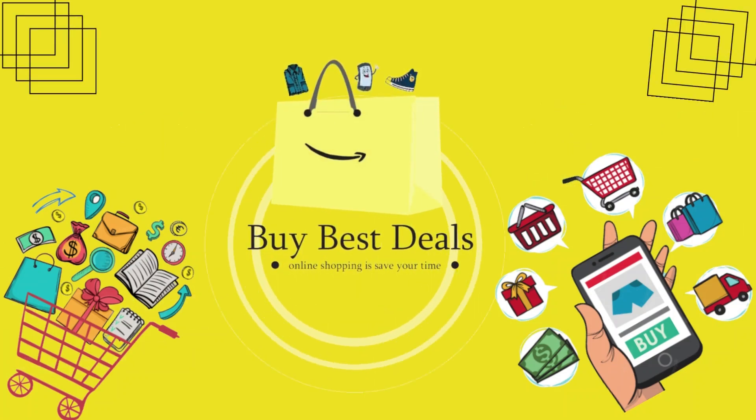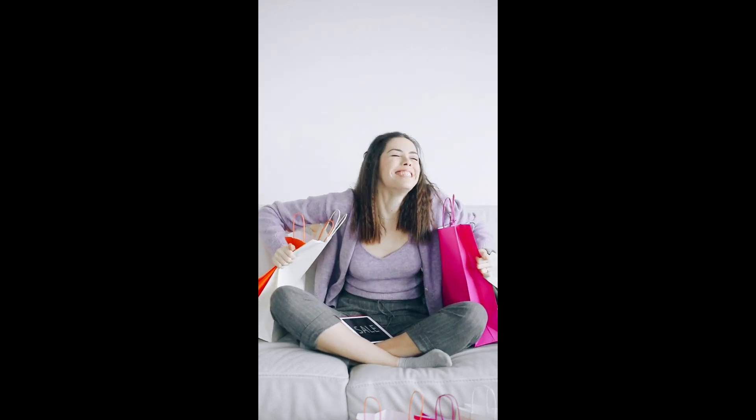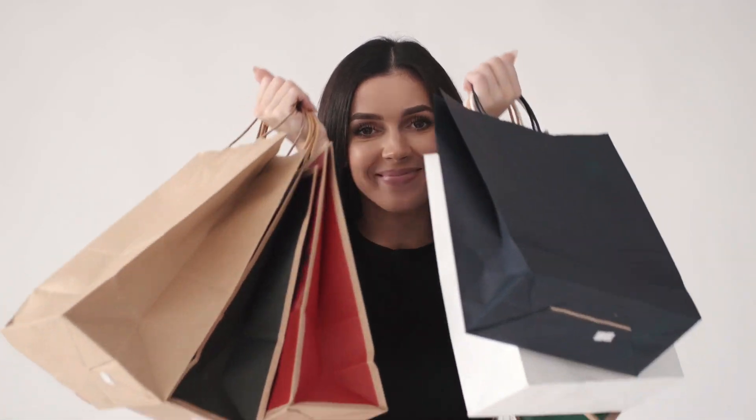Hey everyone, hello everybody. Welcome to Buy Best Deals channel. In this video, we're going to take a look at the top 5 best lamps on the market. Before we get started with our video, we have included a link in the description box for each product mentioned.